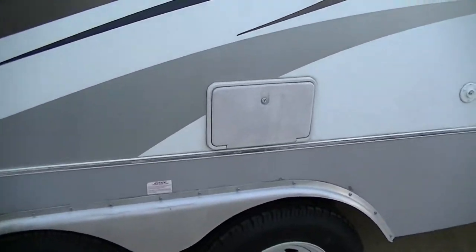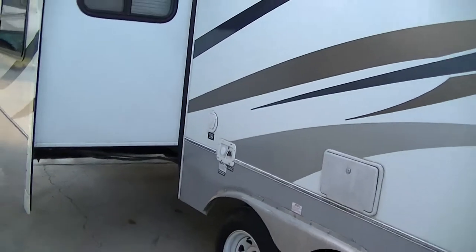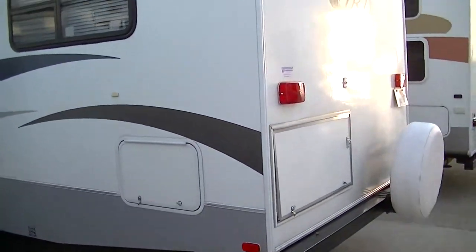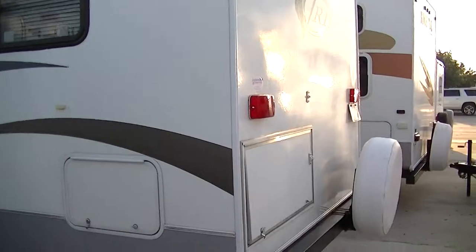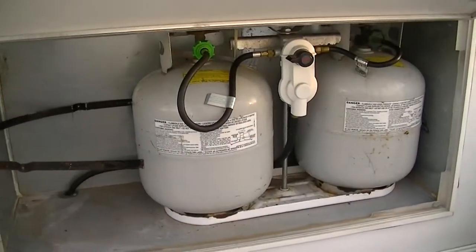If you get dirty while you're out playing and mama won't let you come in, there's an outside shower right there to get you clean. This one weighs in at about 9,500 pounds completely loaded, so it's right at the top of the half-ton towable range. Sleek fiberglass exterior that's easy to take care of — you'll look good running down the road with it.